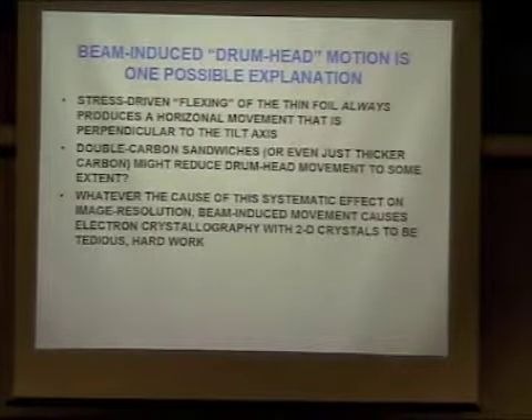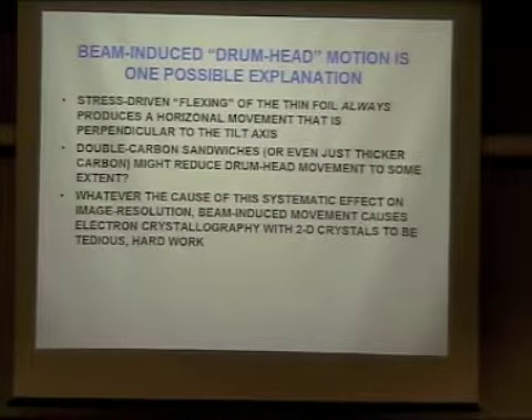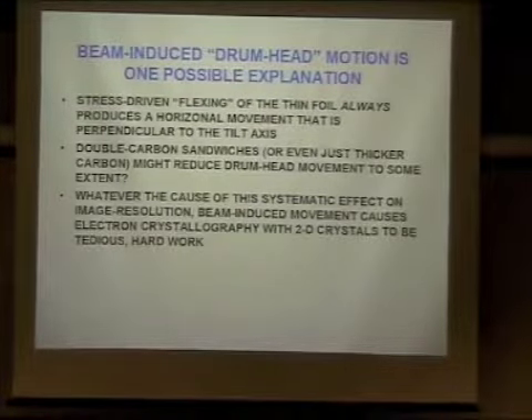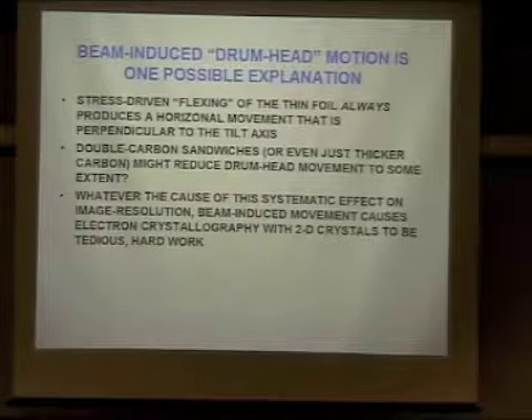Would you say this movement — as described — is the buckling that causes loss of resolution perpendicular to the tilt axis? So if you have a thin foil that, due to stress or due to charging — charging may be causing the stress for all I know — if it's doing this and it's not tilted, the specimen fluctuates in focus by plus or minus a hundred angstroms and you wouldn't know it. But if it's now doing exactly the same motion while tilted, there's a horizontal component always perpendicular to the tilt axis. This systematic motion perpendicular to the tilt axis makes life miserable if you're trying to do crystallography with two-dimensional crystals — it's not impossible, and beautiful structures have been determined.